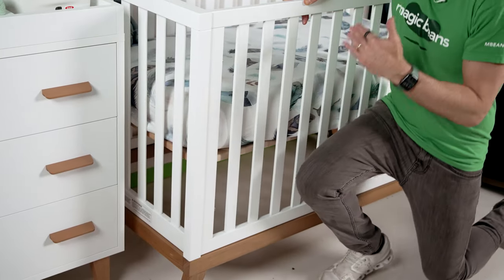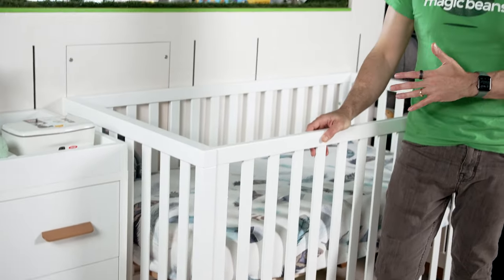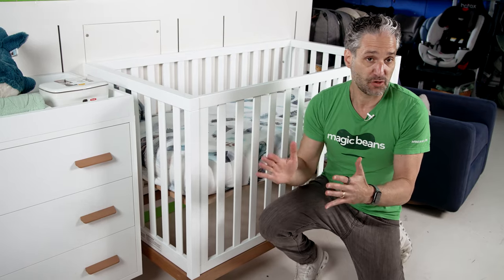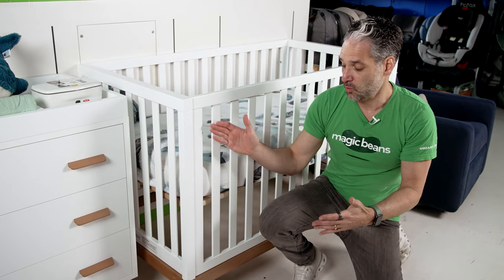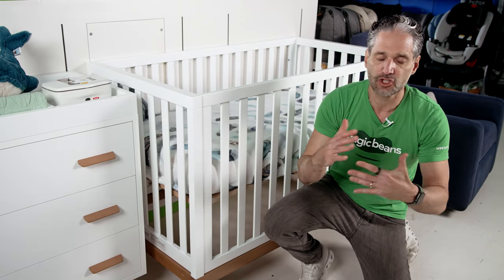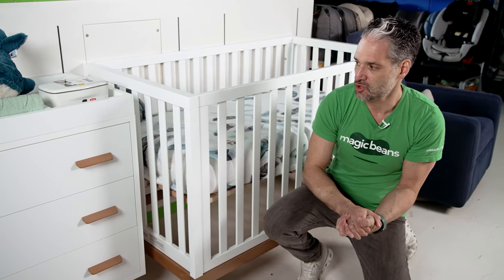It's a three-height crib and you can convert this into a full-size bed by adding a toddler rail, so this is a product that can grow with a child. There are three different finishes on the Donatello Crib: white and natural, white and walnut, and white on white — so it can really blend into many different types of decors in your nursery.